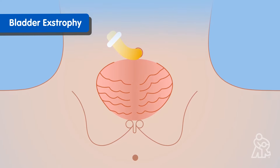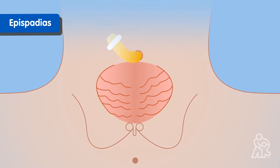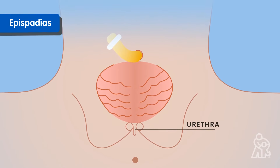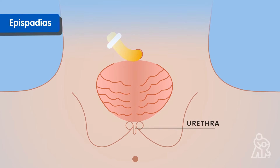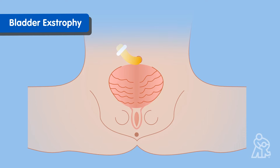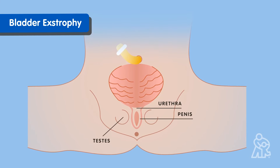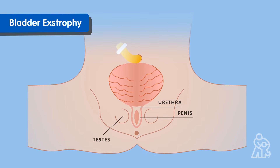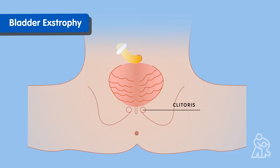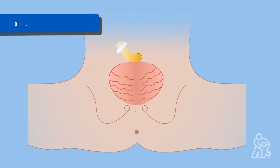Another variation of bladder extrophy is called epispadius. This happens when there is an opening in the urethra, the tube that carries urine out of the body from the bladder. There are common characteristics of bladder extrophy for both male and female babies. In male babies, the penis may be flatter, shorter, and open to the bladder at the top. In female babies, the clitoris may be separated into a right and left half.